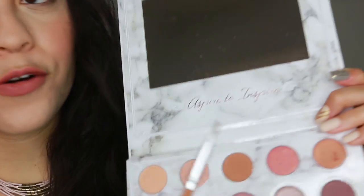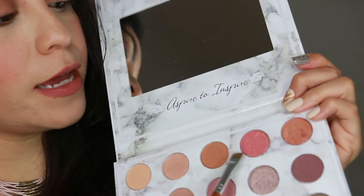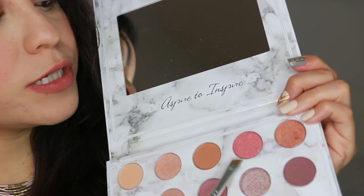I already went to apply black eyeliner, and now for the bottom portion of my eye I want to apply some color. For that I'm going to use this flat eyeliner brush and use this tone, which is kind of like a bronzy rosy color.